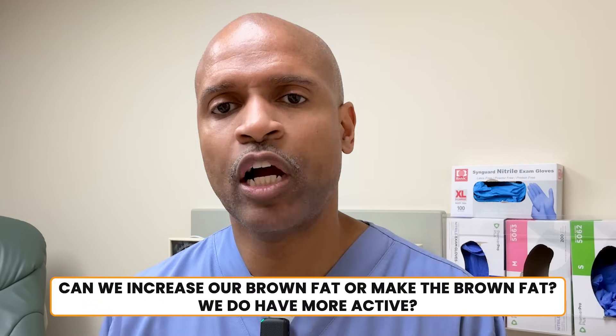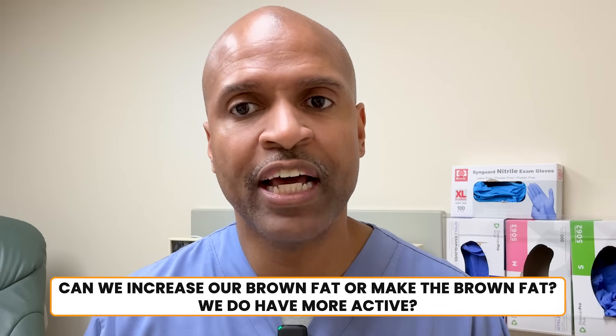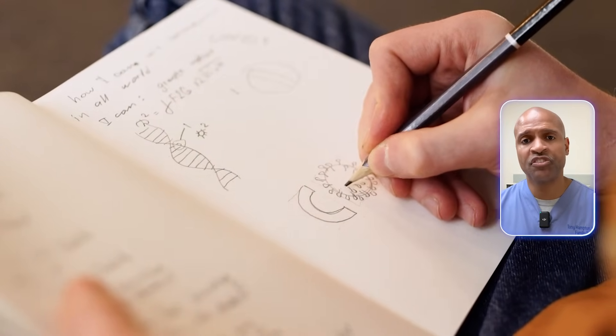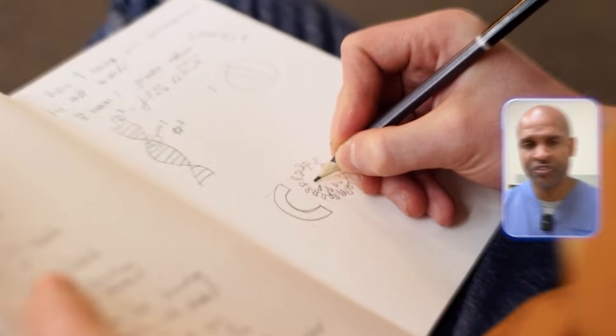So here's the million-dollar question: can we increase our brown fat, or make the brown fat we do have more active? Absolutely. Here are several natural and science-backed ways to turn up your brown fat burners, plus a few bonus facts you probably haven't heard.